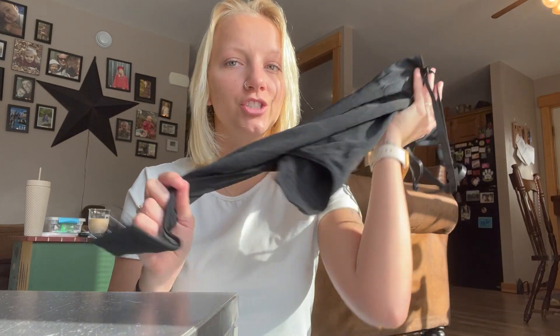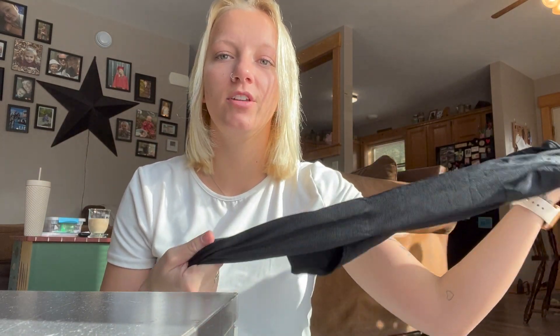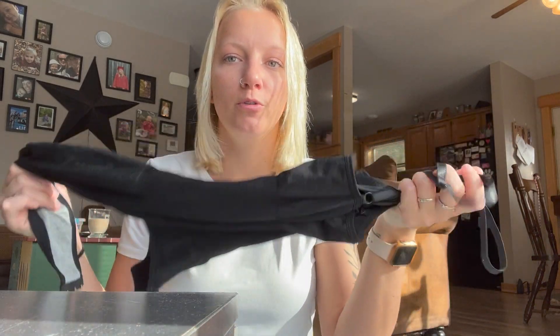It was $39.40 — so about $40 for the first one — and then you get the second one free. I got them in two colors: first one in black, which I already took out, and then I also got the nude, which I haven't opened yet. The nude is really good if you wear a white dress, white t-shirt, or anything you want to wear nude under.